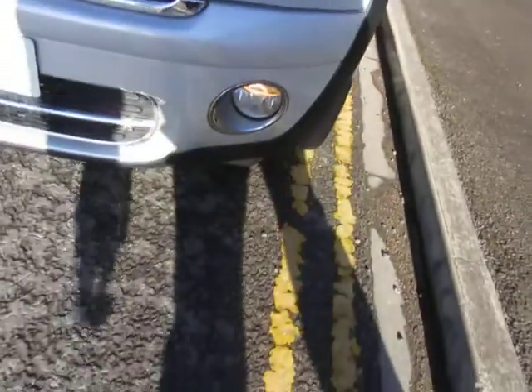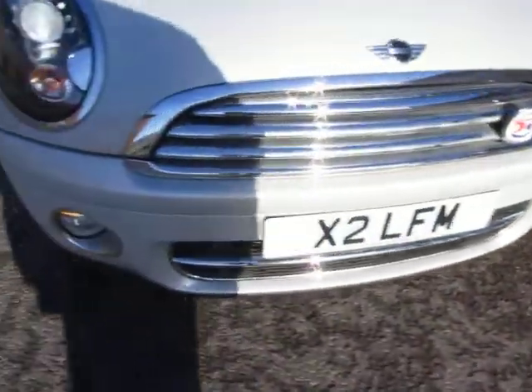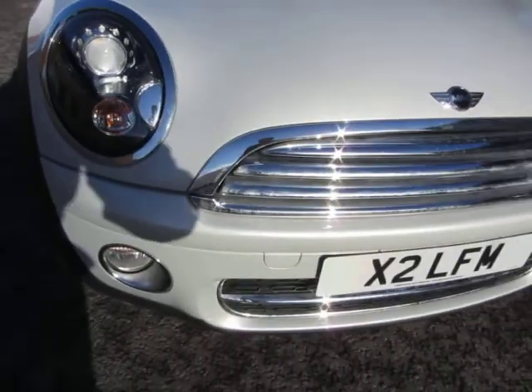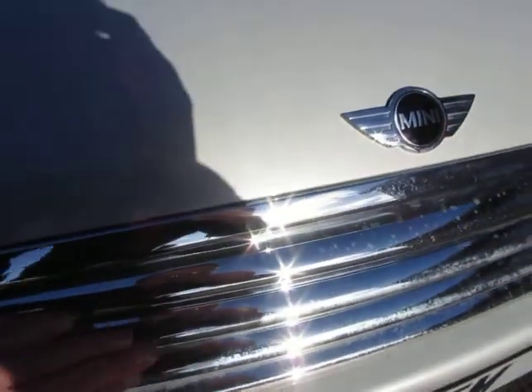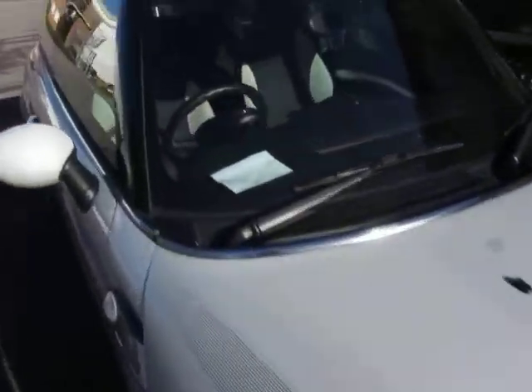That lens is all right and no problems there — bumper corner is all right, that lens is okay. It just needs a better clean at the front — this chrome needs polishing up properly. The bonnet's all right, no problems there, and the windscreen is okay as well.